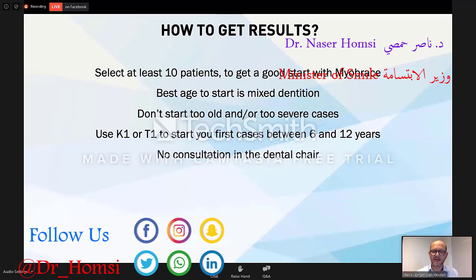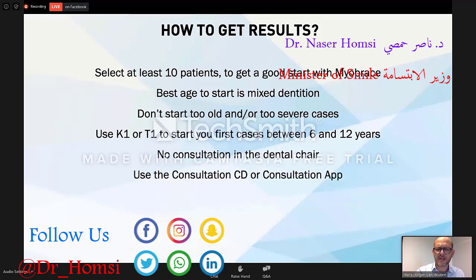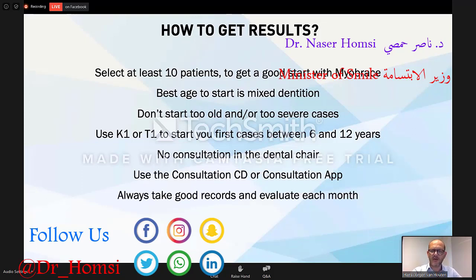Keep the consultation out of the dental chair. The focus is not the teeth — the focus is the bad habits, correcting the bad habits. Make the Myobrace area, start with the Myobrace area, and try to forget the link with the teeth. Of course at the end the bonus is the straight teeth, but what we want to do is solve the cause of the crooked teeth. Use the consultation app or the 10-minute slides. Go into the deep with the patient — be open, be transparent, tell them what you expect. Take good records and evaluate each month, let the patient come back every 1.5 months, always take the pictures.